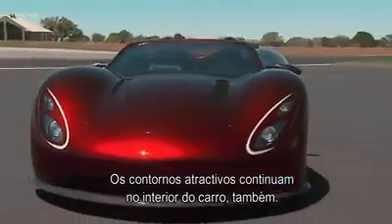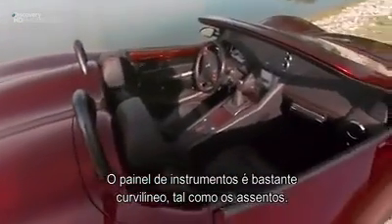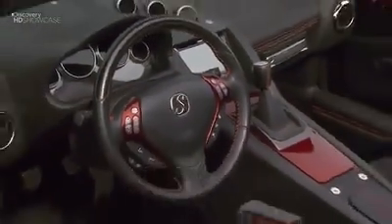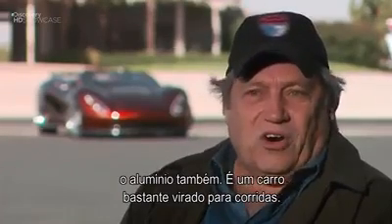Those come-hither contours roll seamlessly into the interior of the car as well. The dashboard is very, very curved, and so is the seating arrangement. We have exposed crash bars; the chassis is somewhat exposed on the inside. We have exposed aluminum. It's very, very race-car oriented.